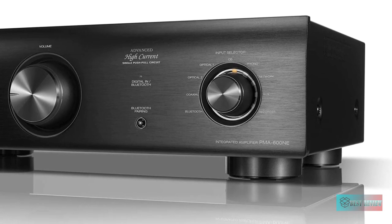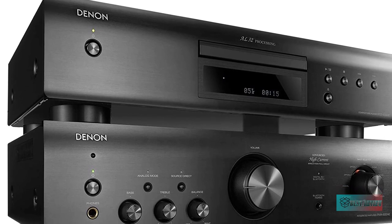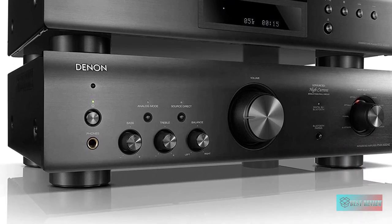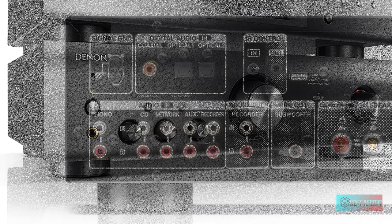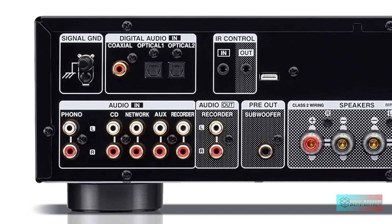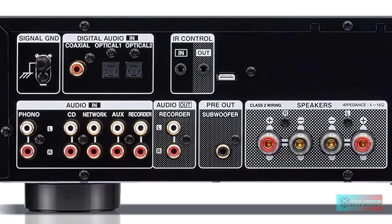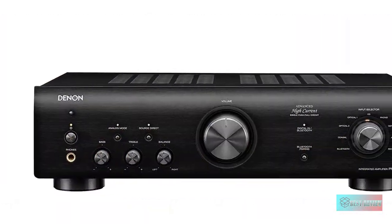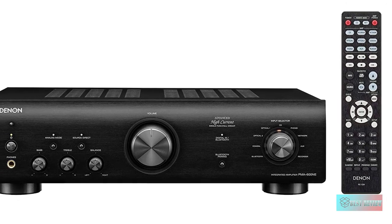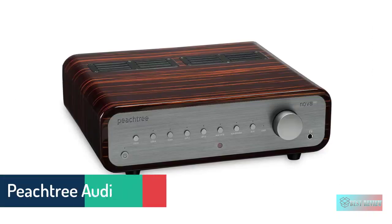It pairs with your smartphone via Bluetooth, and with the built-in DAC you can listen to your favorite songs with impeccable precision. Powered by Denon's Advanced High Current (AHC) single push-pull circuit power amplifier, it balances high power and music detailing perfectly — the output audio is clean, rich, and immersive. With more than 100 years of legacy designing premium audio components, the Denon PMA-600NE has undergone rigorous testing, offering solid build quality, clean aesthetics, modern design, and sound quality built to last.